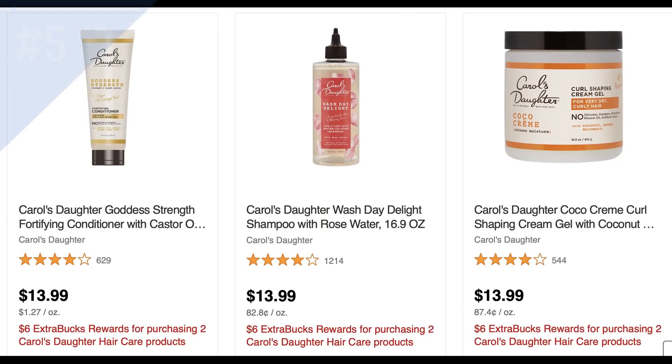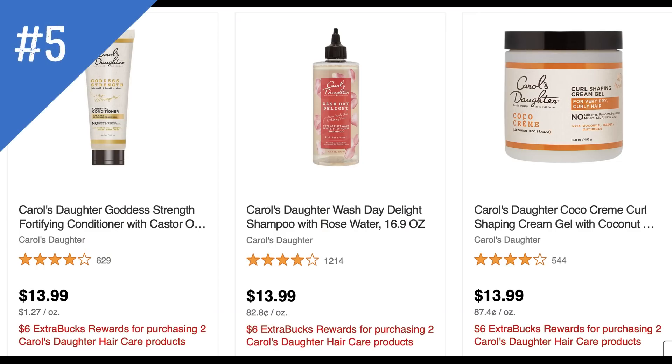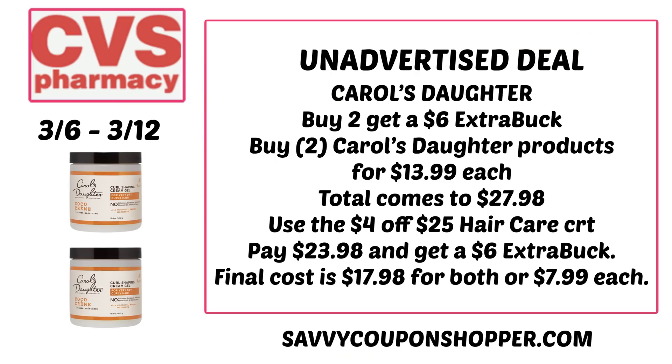Next is a deal on Carol's Daughter hair products. I cannot believe how expensive these are now — prices did increase and we haven't seen this unadvertised deal in a while. The cheapest product online is $13.99. They're on promotion for buy two, earn a $6 Extra Buck. Grab two products at $13.99 each, totaling $27.98. Use a $4 off $25 hair care CRT and you'd pay $23.98 and get a $6 Extra Buck — final cost $17.98 for both, or $7.99 each.